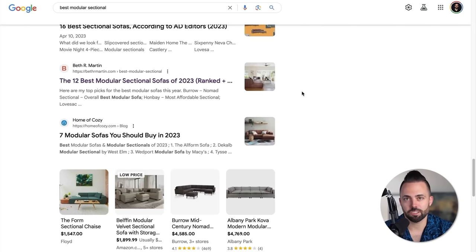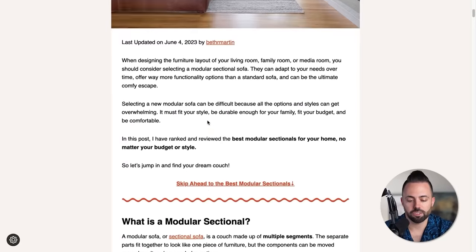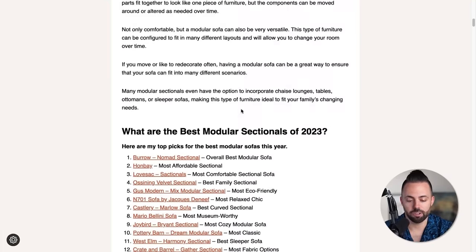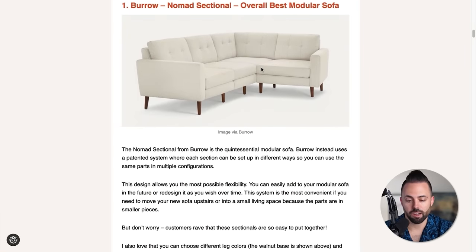I Googled 'best modular sectional,' which is a piece of living room furniture, and we see one of our Blog Growth Engine students, Beth R. Martin, ranking with her article on the 12 best modular sectional sofas of 2023, ranked and reviewed. You can see all affiliate articles follow a very clear format: there's the H1 title, an introduction, a little bit of information with an H2 heading on 'what is' plus the target keyword, then we get into the list. Somebody Googles a product they actually want, gets to this article, reads a little bit, and then clicks these affiliate links.